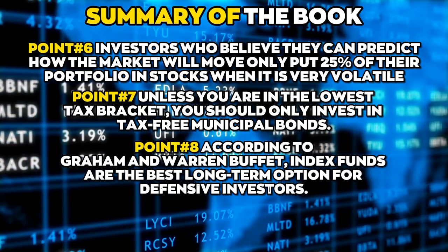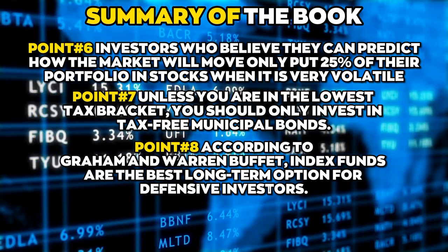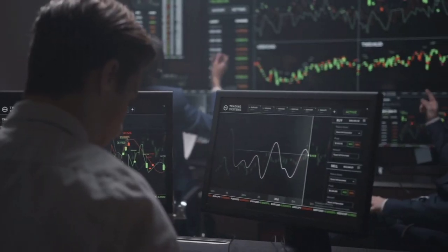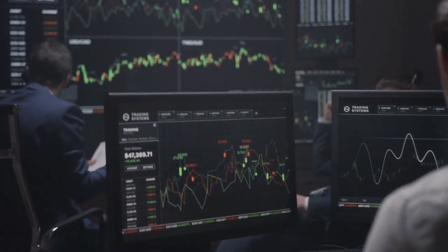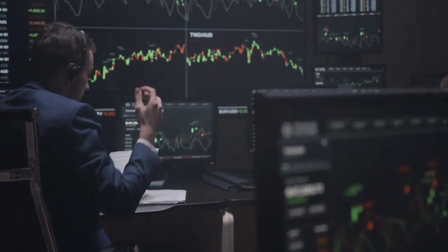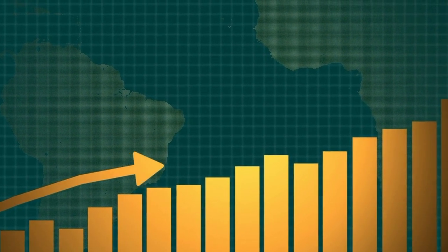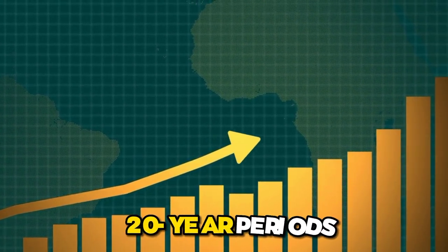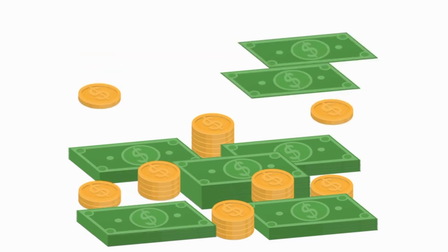Point number eight: according to Graham and Warren Buffett, index funds are the best long-term option for defensive investors. Investors in index funds don't have to choose individual stocks; instead, they get a portfolio of stocks that represents the whole market. Index funds are low-risk investments that have outperformed the vast majority of mutual funds over 20-year periods, even though they have more stable returns than riskier funds.